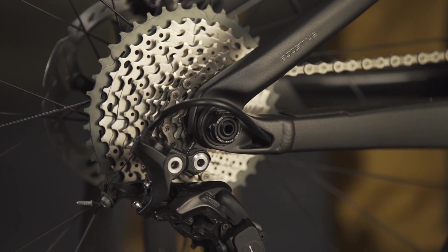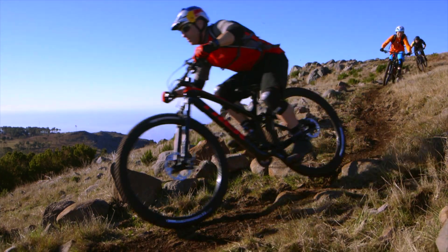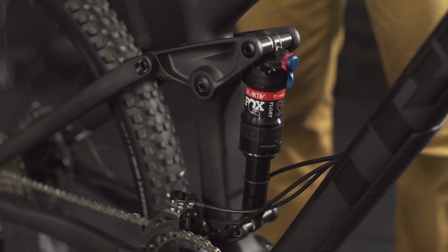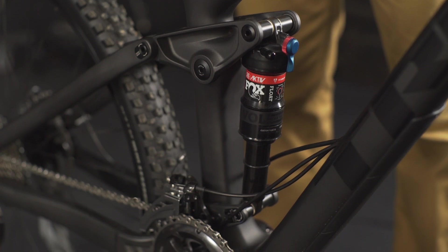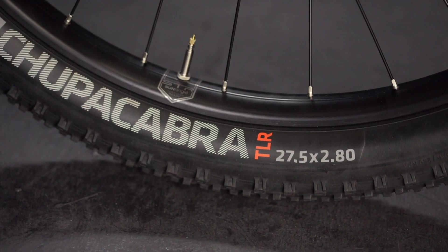ABP, or the active braking pivot, keeps suspension active while braking so you get traction control when you need it most. Full Floater gets a bottomless feel on big hits and landings. Boost hub spacing delivers added stiffness to the wheels, and also opens up the frame both in the fork and the rear to accommodate 29er or 27.5 plus wheels and tires.